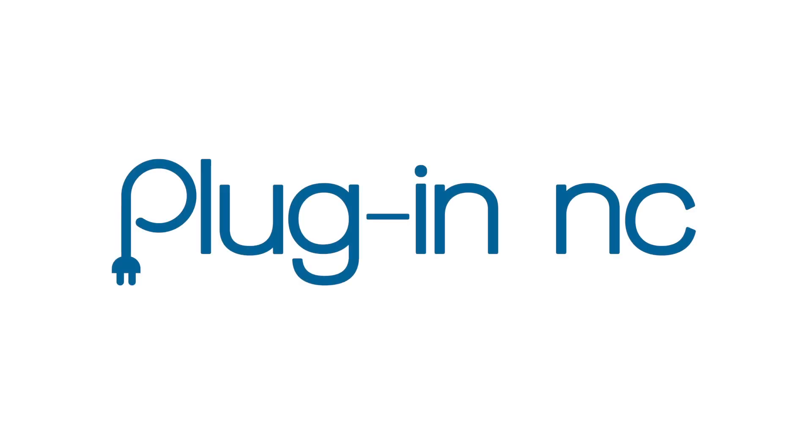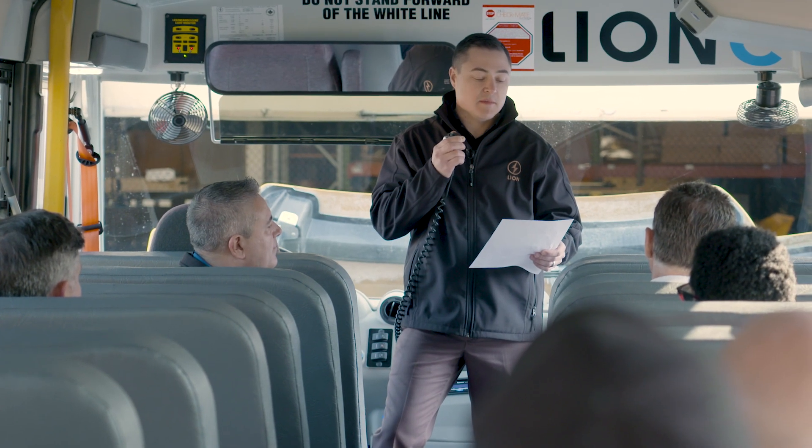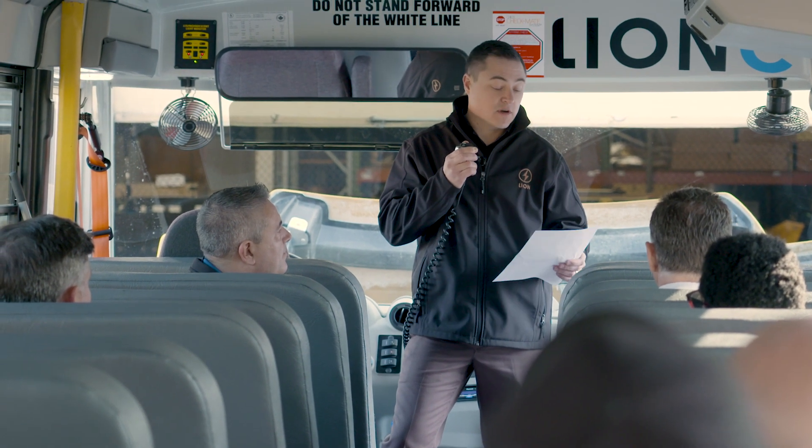Align is an innovative manufacturer of zero emission vehicles. We create, design, and manufacture all electric school buses, mini buses, and class 5 through 8 trucks.